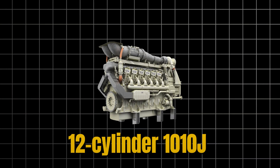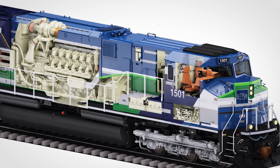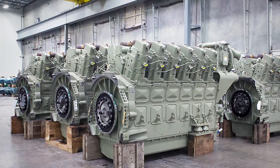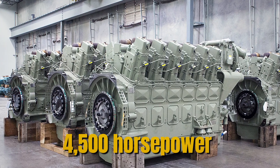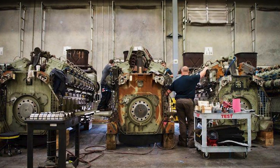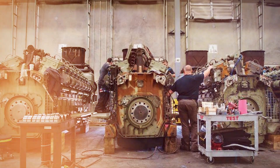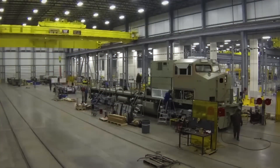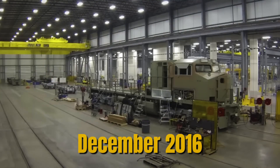EMD's response was the SD-70ACe-T4, unveiled in October 2015 and powered by the new 1010J engine — a four-stroke design derived from the earlier 265H engine. The 12-cylinder 1010J produced 4,500 horsepower while meeting Tier 4 standards, but represented a fundamental break from EMD's eight-decade commitment to two-stroke technology. Testing began in spring 2016, with first deliveries to Union Pacific in December 2016.